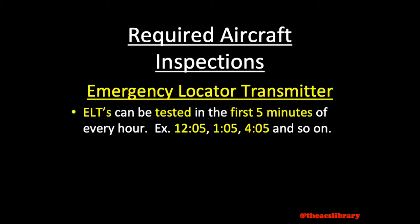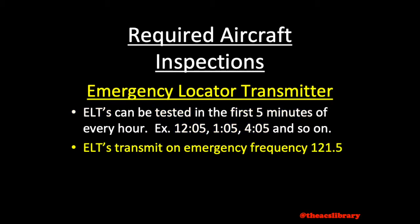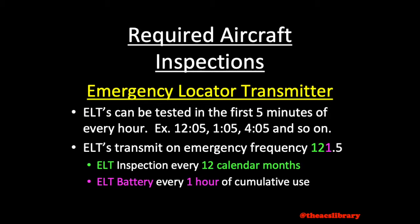ELTs can be tested for the first five minutes of every hour and transmit on frequency 121.5, offering another easy memory aid. The ELT is to be inspected every 12 calendar months, while the ELT battery is to be replaced or recharged when the transmitter has been in use for one cumulative hour. This means the transmitter can be used one time for 60 minutes, two times for 30 minutes, 10 times for 6 minutes, or any similar combination adding up to an hour, or when the battery is at one half of its useful life. This date, established by the transmitter manufacturer, is to be marked on the transmitter and in the aircraft maintenance logs.